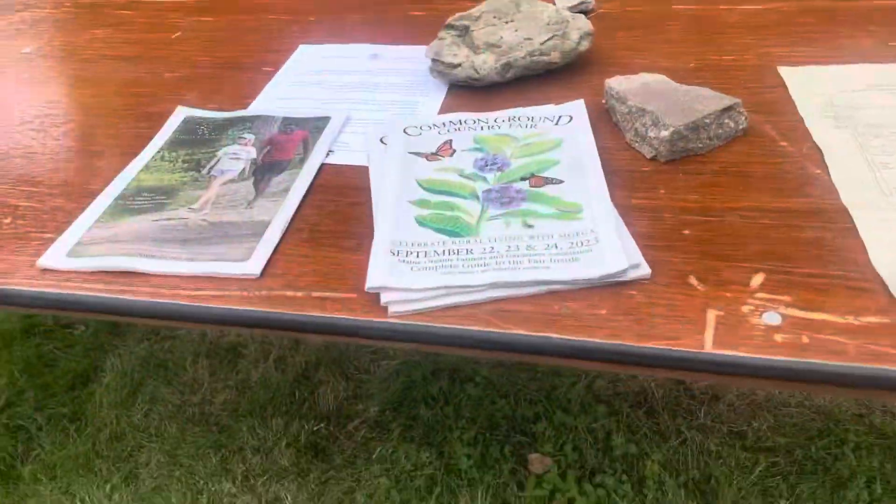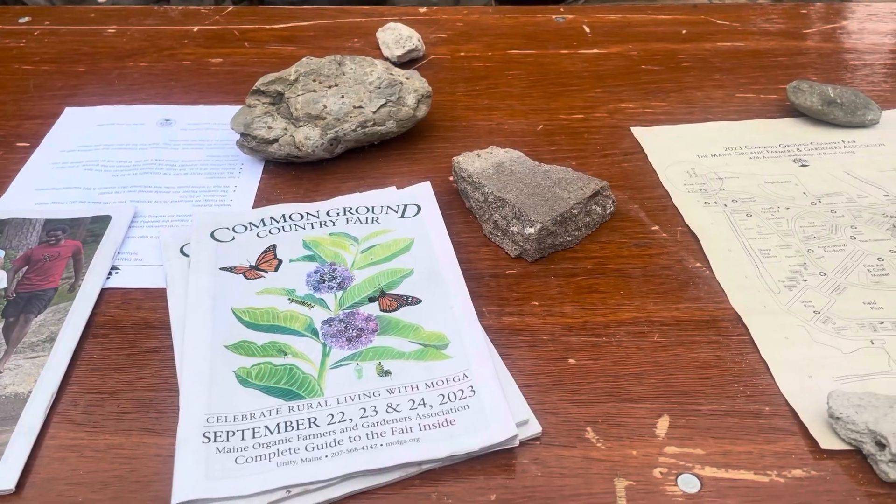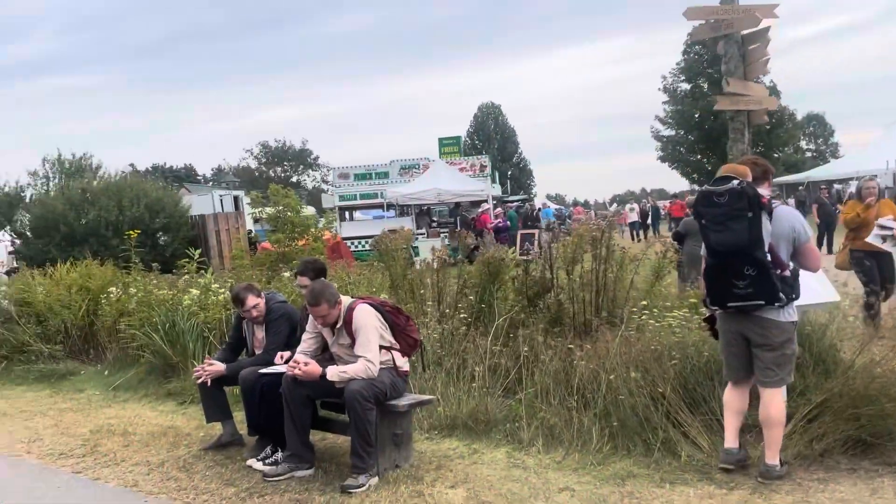Hi everybody, we're at the Common Ground Fair and I'm going to show you what's going on. It's in Union and you get a book here. And if you have a disability, you get in for free — you get free parking. We got some ginger, and this is how it looks at this fair.